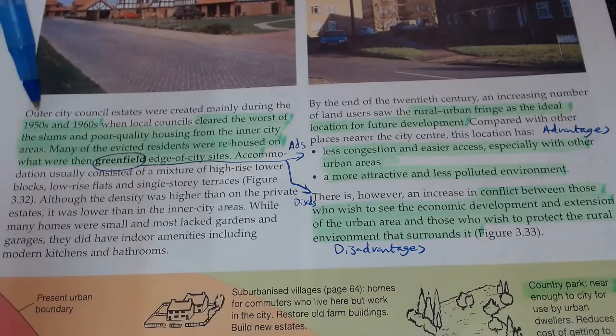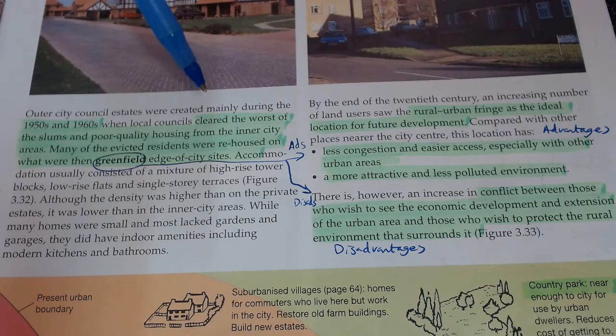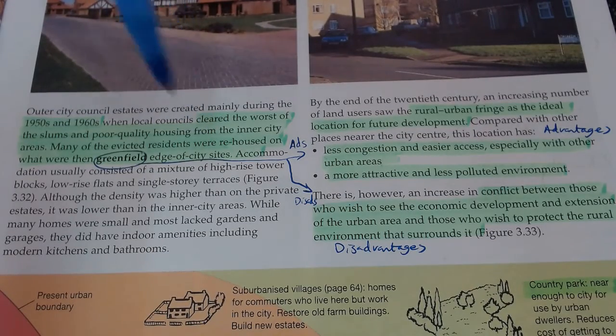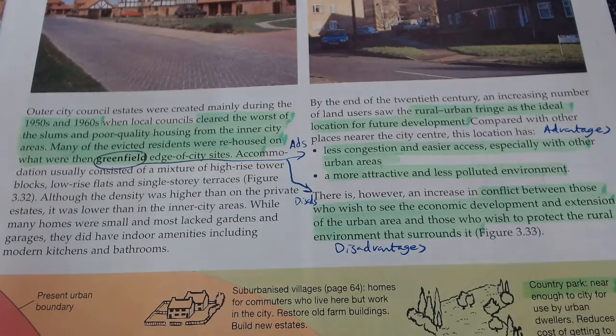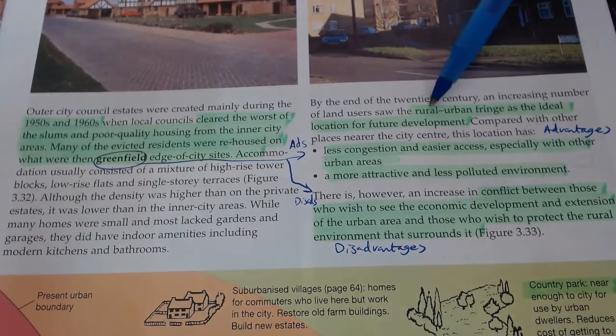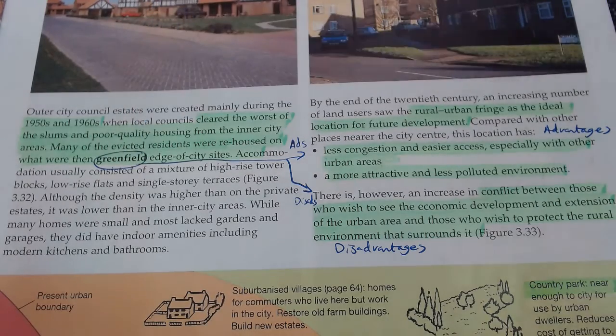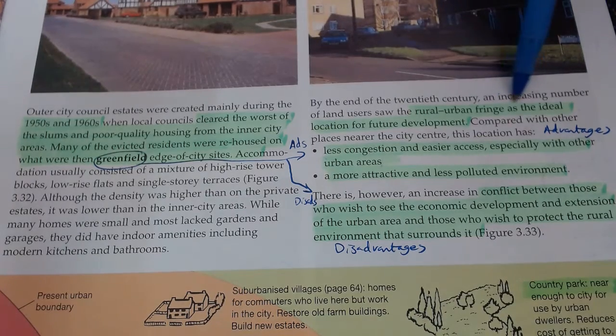Moving on to page 47 - in the 1950s and 60s, local councils cleared the worst of the slums and poor-quality housing from the inner city. Many residents were evicted and rehoused out on the edge of the city. Eventually they cleared out all the terrible houses and run-down factories in the inner city. So now we've got urban renewal, where they're going back in and trying to fix up the original city center.